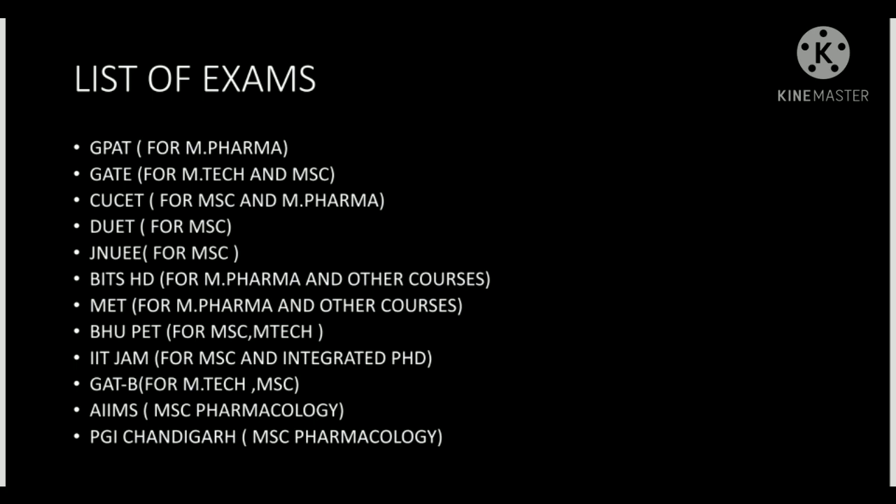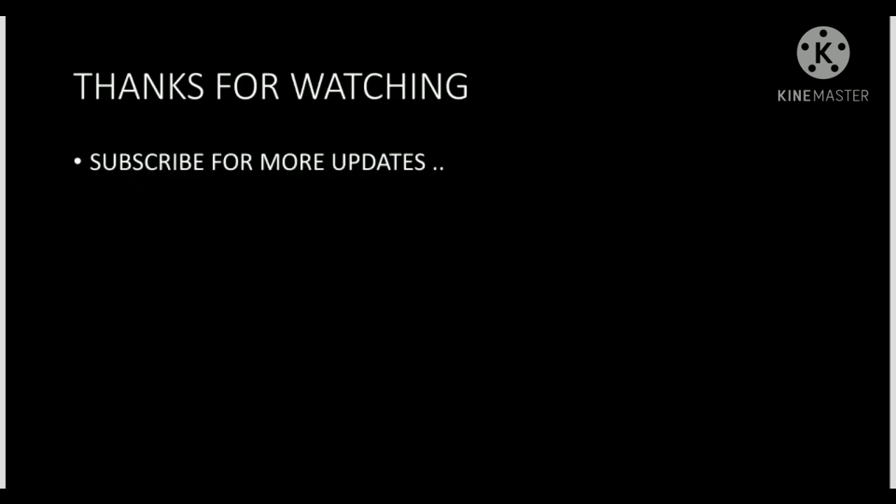This is the list of exams that B.Pharm students are eligible for and can pursue for a good future. If many students have not qualified GPAT, they can go for DUET, JNUEE, IIT JAM, or GATE. These are some exams that can help them. In upcoming videos we will discuss these exams in more detail. I hope you liked the video — please press the subscribe button. Thank you so much and all the best.